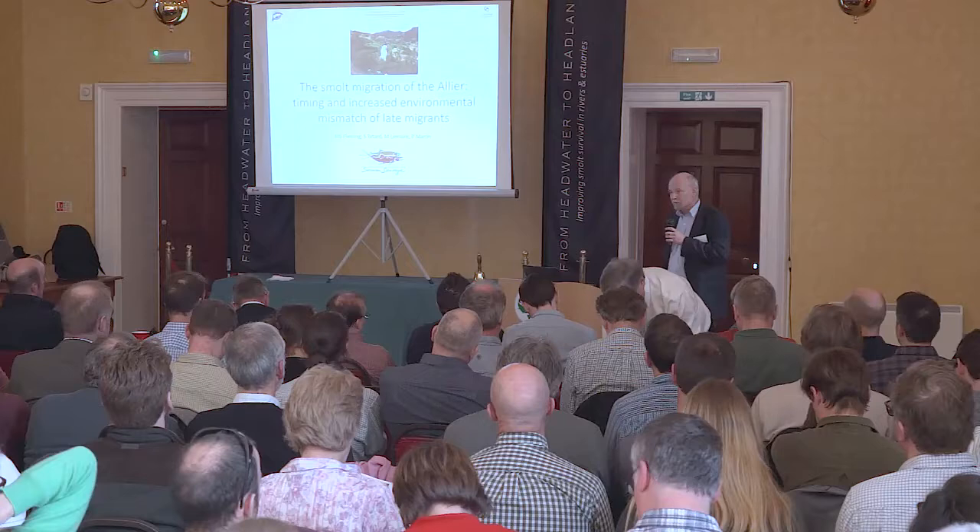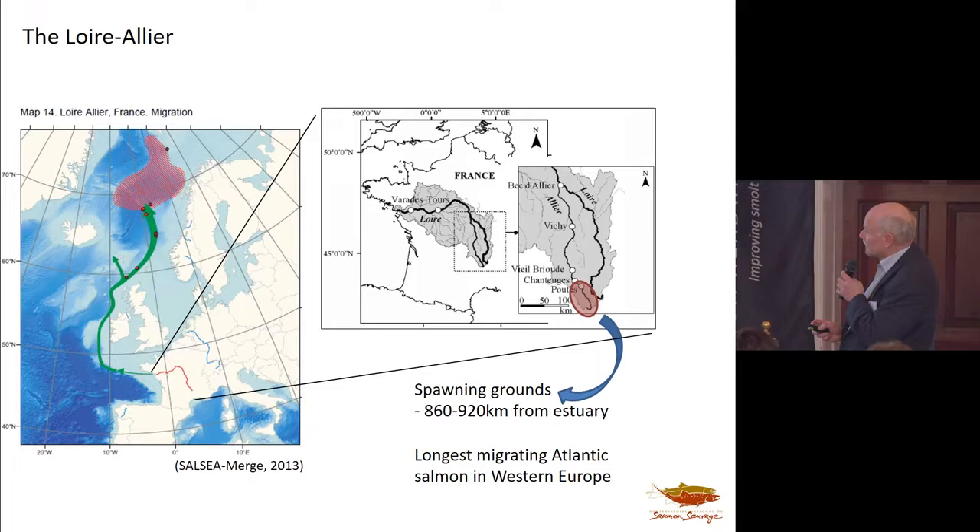Mitch sends his apologies — he would have liked to have been here, but they're dealing with the smolt run, which is rather an appropriate excuse. I've been to the Allier on and off for getting on 30, 35 years, and it's such a contrast from rivers here that it has really opened my eyes to the Atlantic salmon and just how we can't take things at face value. Hopefully this will illustrate what the animal is capable of and the challenges it faces in different parts of its range.